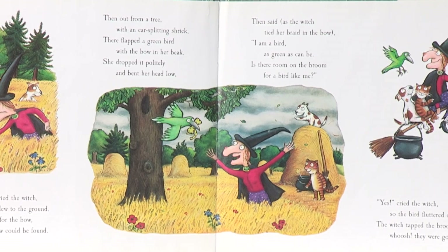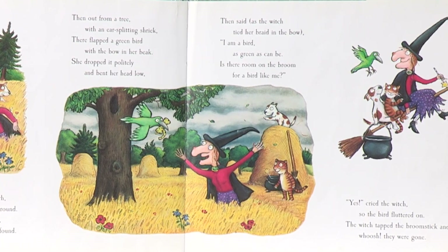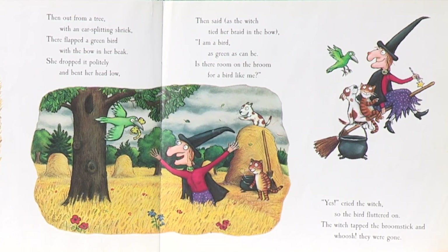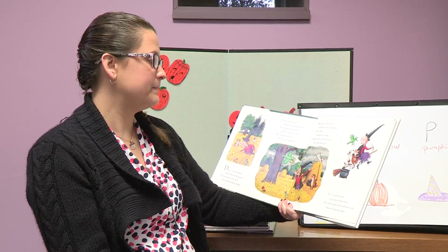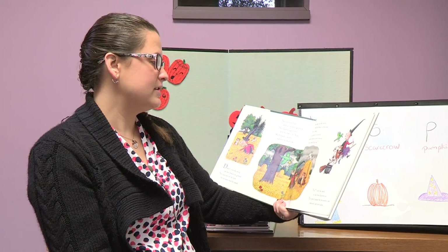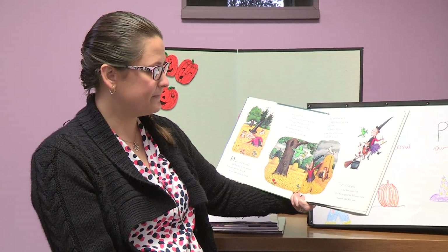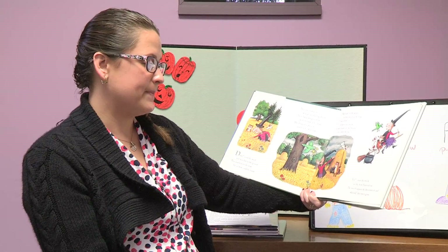Then out from a tree with an ear-splitting shriek there flopped a green bird with a bow in her beak. She dropped it politely and bent her head low, then said as the witch tied the braid in her bow: I'm a bird as green as can be — is there room on the broom for a bird like me? Yes cried the witch, so the bird fluttered on. The witch tapped the broomstick and whoosh, they were gone.